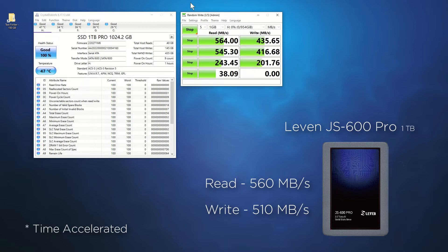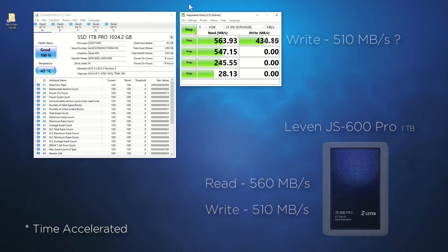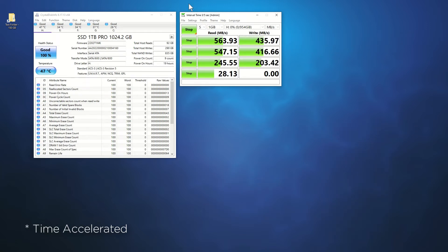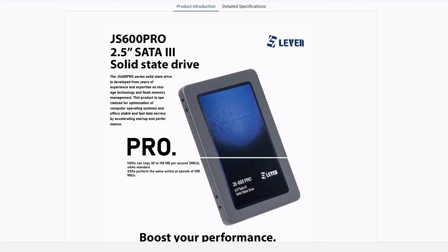Interesting. Maybe it is a fluke — let me re-run the test. This is amazing. I must be doing something wrong. I will just copy over some files so we can see how well it does at sustaining its write speed. While this demonstration is limited and does not dive into random reads and writes, there is no denying that the JS600 Pro is falling short of its advertised performance.